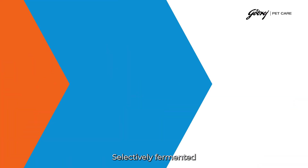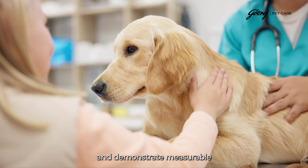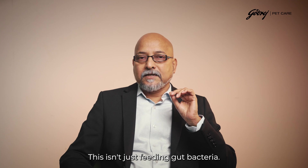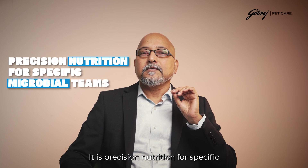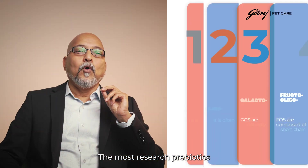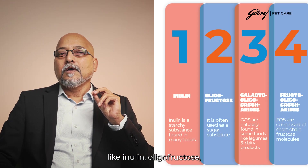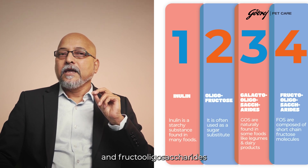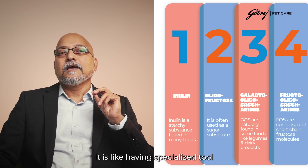The selectivity is everything. True prebiotics must be non-digestible by the host, selectively fermented by beneficial bacteria, and demonstrate measurable health benefits. This isn't just feeding gut bacteria — it is precision nutrition for specific microbial teams. The most researched prebiotics — inulin, oligofructose, galacto-oligosaccharides, and fructo-oligosaccharides — each have different fermentation profiles, like specialized tools for specialized jobs.